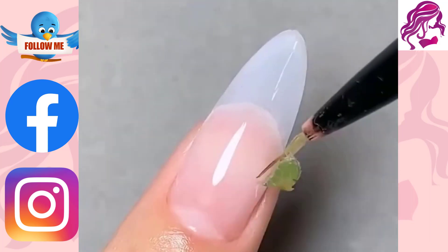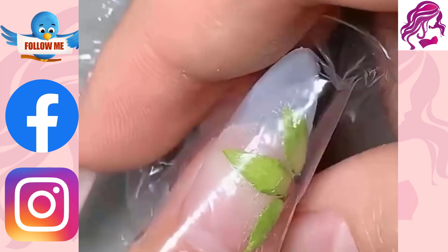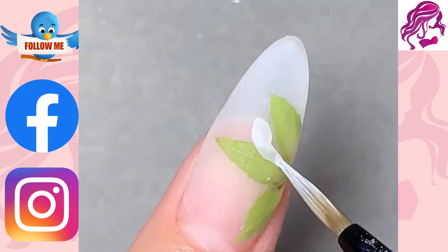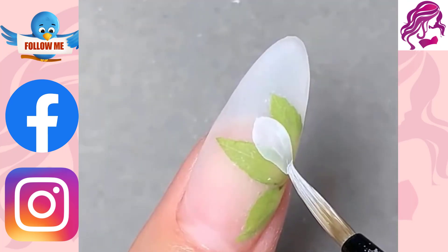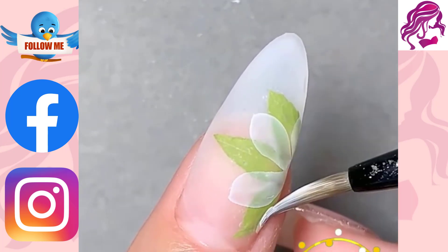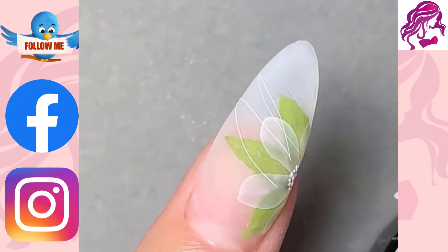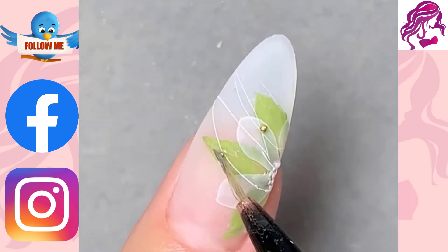Nail art is the perfect way to give your hands a treat. You can choose to add some color or go with a simple design, such as hearts, stars or even flowers. You can also create unique patterns in your nails. These are all great options when you want to make your hands look different from everyone else's.